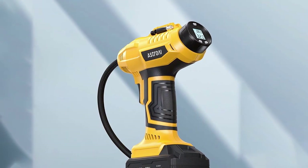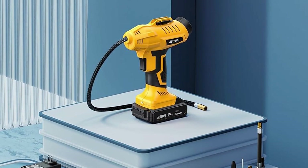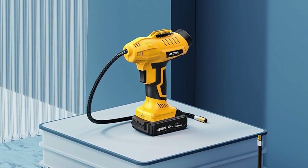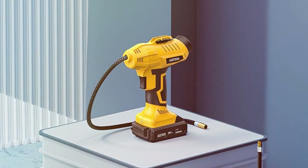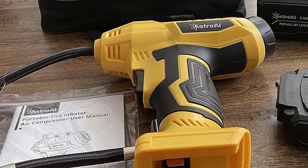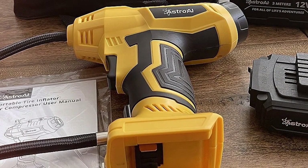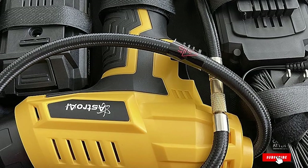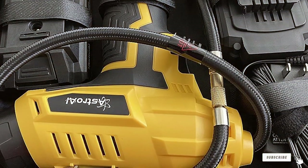Thank you for joining us as we explore the seven best tire inflators for quick and easy tire maintenance. We hope this guide has equipped you with the knowledge to choose the right inflator for your needs. Don't forget to like, share, and subscribe for more practical tips and product reviews. Stay prepared on the road, and remember, a good tire inflator is an investment in your safety and peace of mind. Until next time, safe travels.